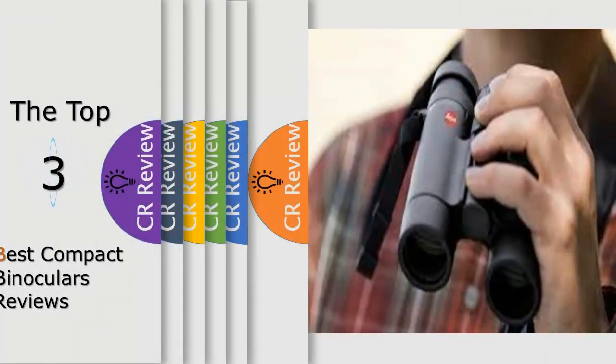Hello viewers, we have brought to you the top 3 best compact binoculars review, powered by the CR Review.